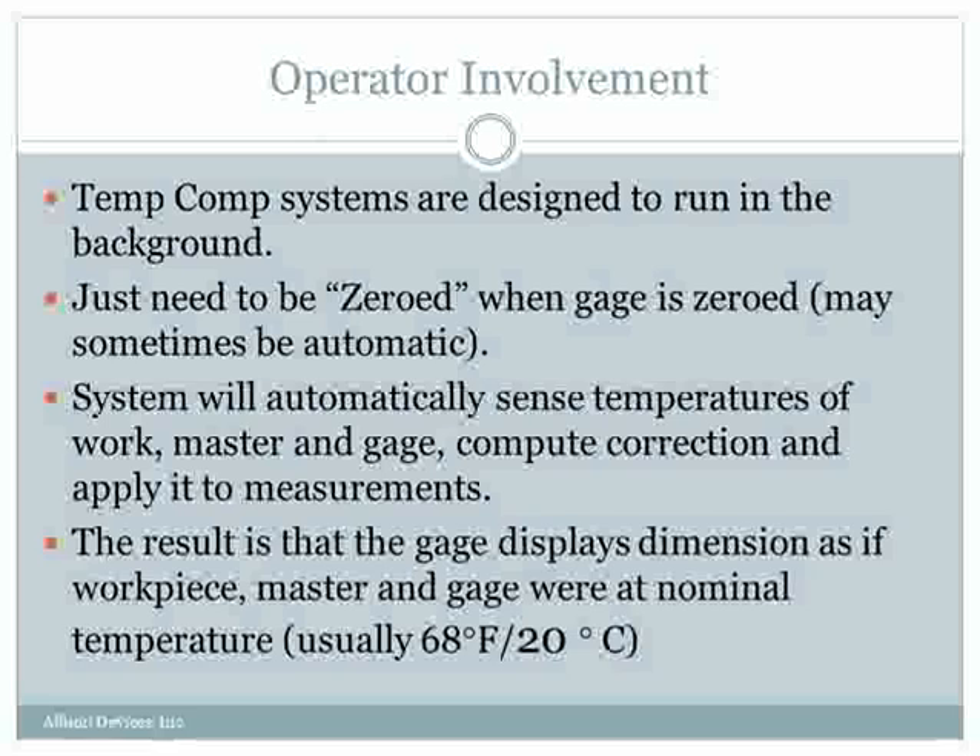As far as the operator is concerned, temperature compensation typically operates in the background. Once it's been set up correctly, the system will pick up the temperature of the master when the gauge is zeroed, remember that temperature, and correct for it. It will then monitor the temperature of workpieces and monitor any change in the temperature of the gauge fixture, and the net result will be that it corrects for all of those variations and outputs an offset that corrects the dimension to 68 degrees Fahrenheit, 20 degrees centigrade.